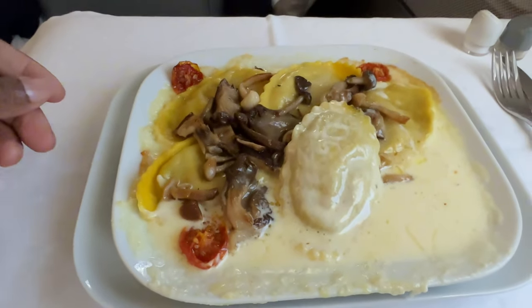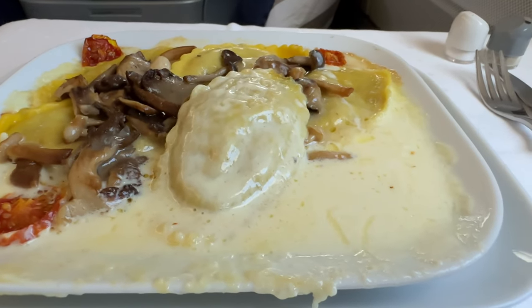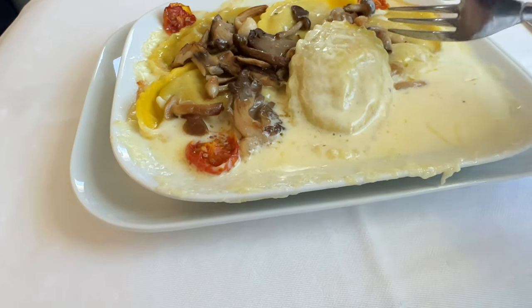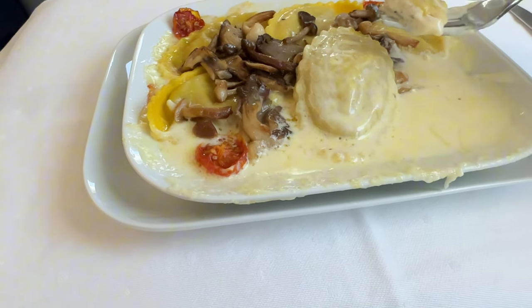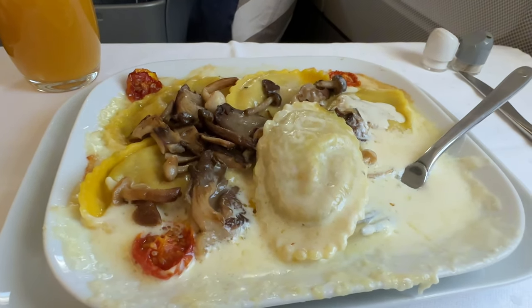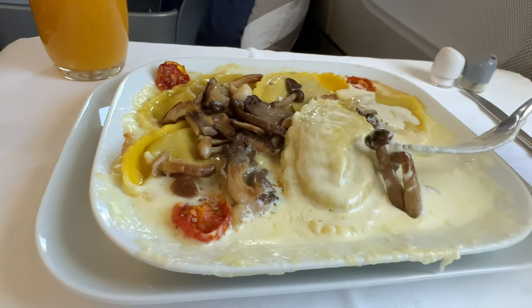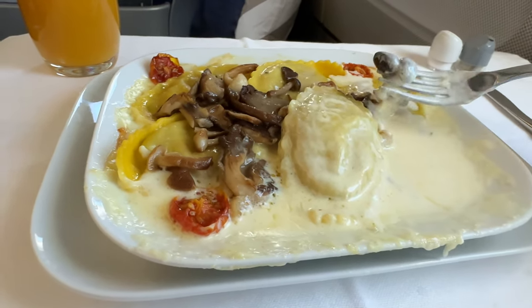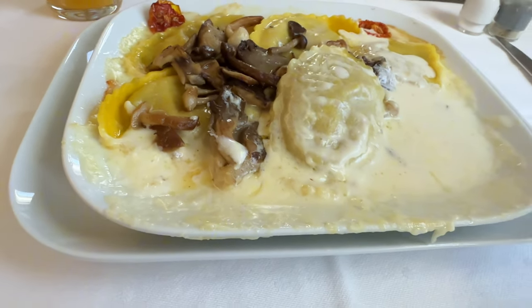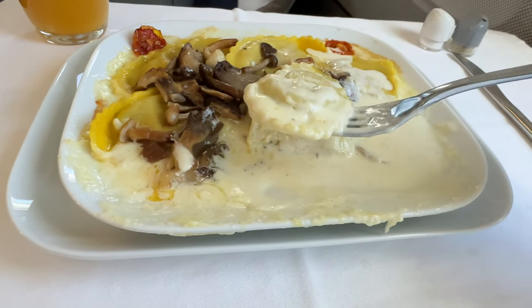This is the main dish and it is a mushroom dish with some kind of sauce — it smells really good. The mushrooms are cooked perfectly, they still have bite to them, they're crunchy, not soft and mushy. The sauce tastes like it has some kind of cheese, almost like a bechamel sauce. The tomatoes are good too — they taste like fire-roasted tomatoes with a pasta sauce flavor, really really good.